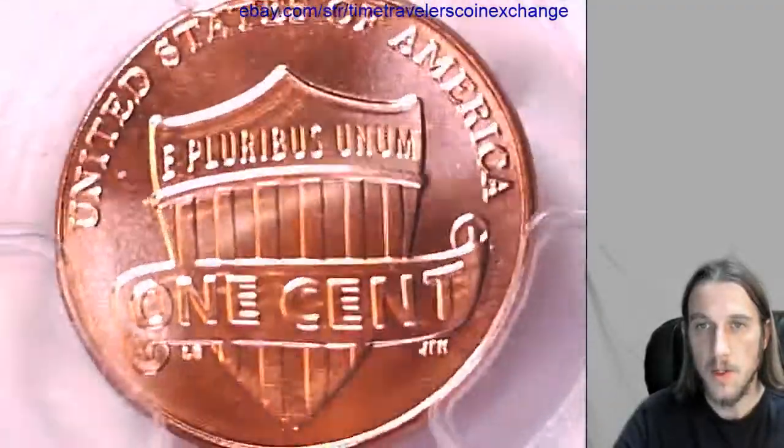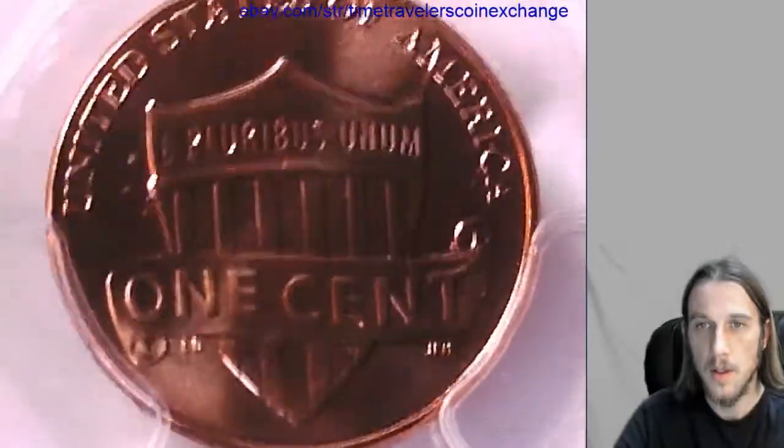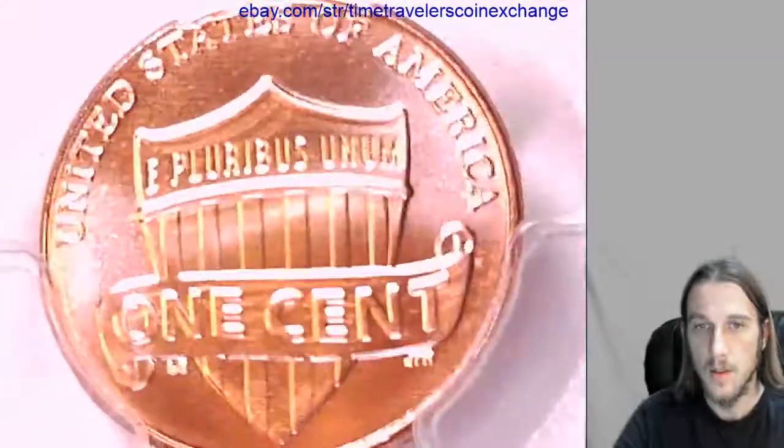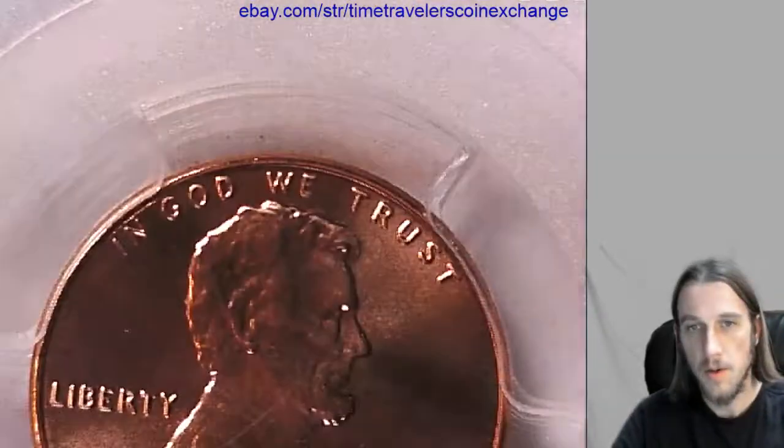We'll take a look at the reverse first, because it's on the front of the PCGS slab.